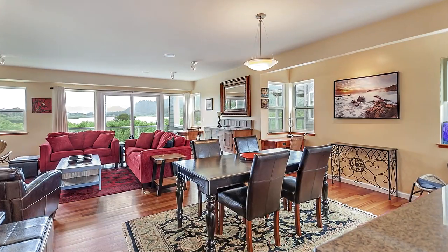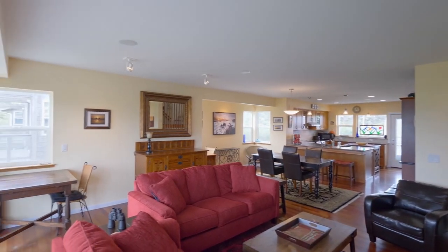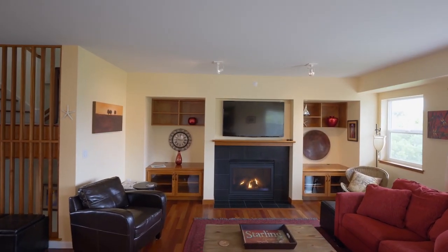This home is thoughtfully designed to capture spectacular views with a stylish interior, including rich cherry hardwoods and a fireplace with built-ins.